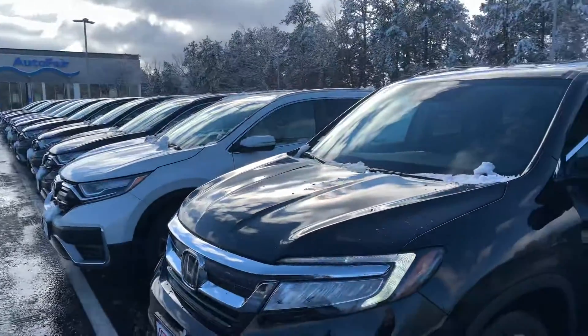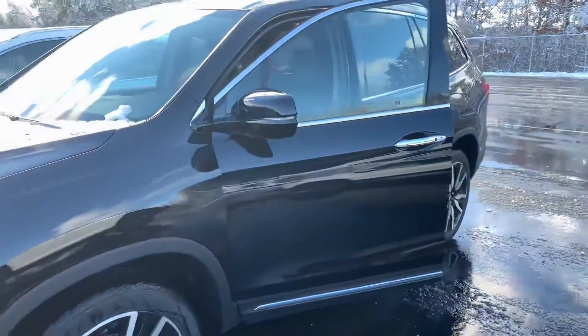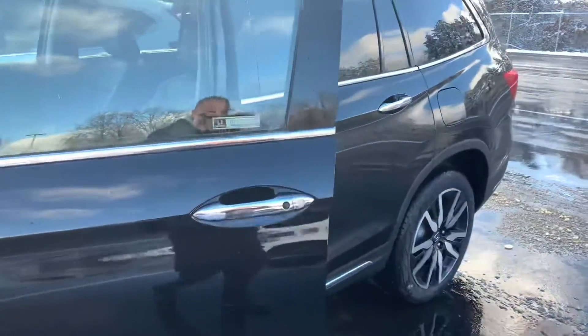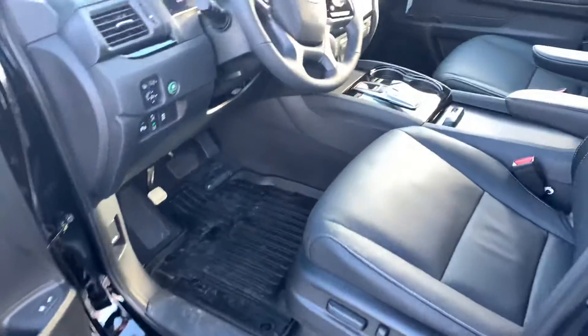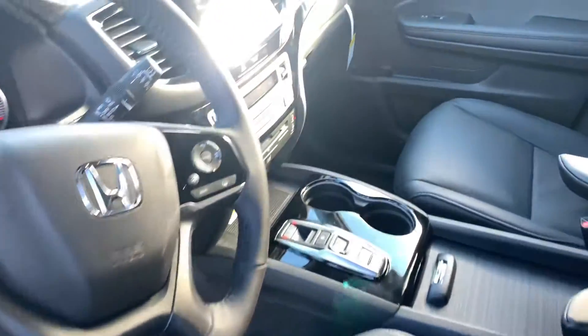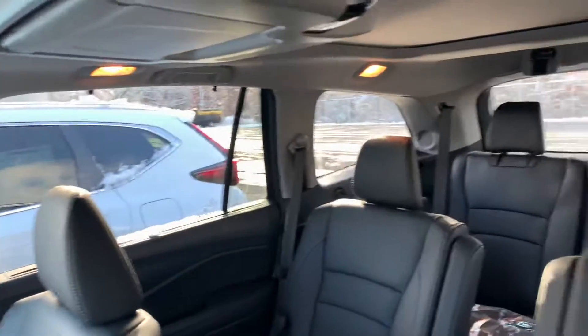Hey there, Melissa. This is Bob Black over at AutoFair Honda in Manchester, New Hampshire, and thank you for your interest in a 2022 Honda Pilot Elite. This is in crystal black pearl with black leather interior, and the Elite model does represent the top of the line in the Pilot lineup and offers a plethora of fantastic features.